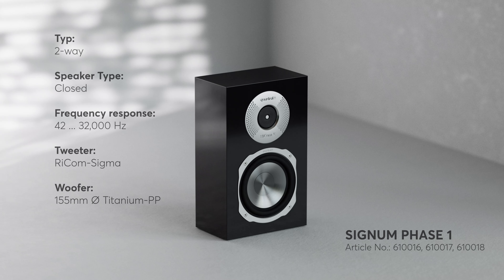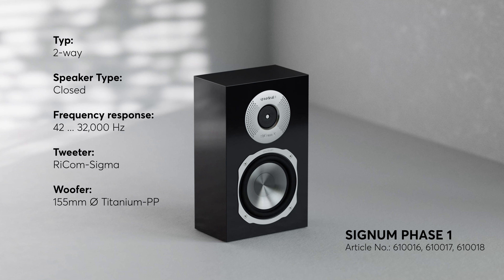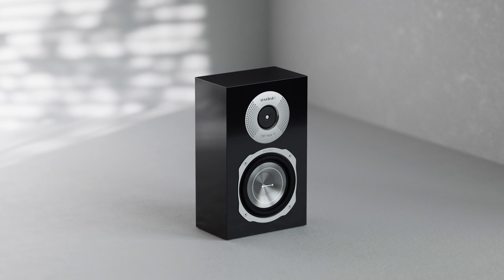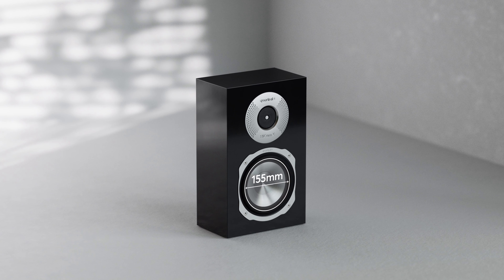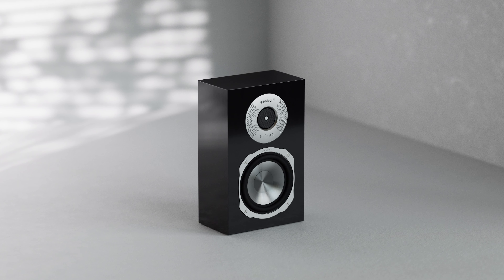Last but not least, we present an absolute world first: the Quadrol Signum Phase 1. This brand new wall speaker opens up unprecedented possibilities in living room audio design. This two-way loudspeaker in a closed construction boasts the same 155 mm woofer and mid-range driver and the outstanding Recom Sigma tweeters — all in a compact design with a height of only 30 cm, a width of 18.5 cm, and an 11.9 cm depth.